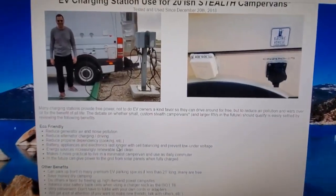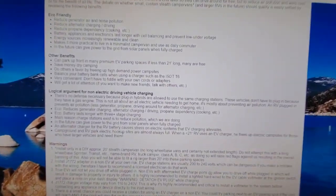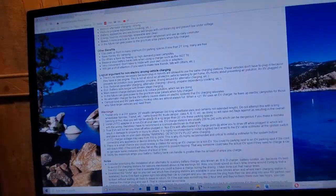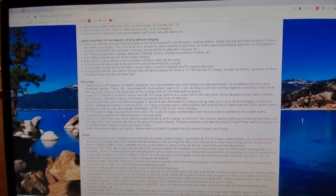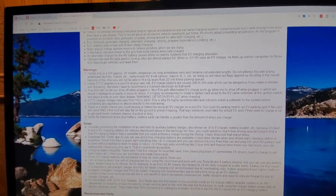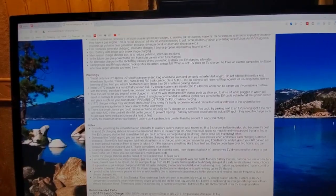Don't be pulling up in a Class C or a Class A trying to do this, because you're going to ruin this for all of us. The reason is because you're conspicuously looking like a non-EV who's consuming power for RV living — which is not a bad thing, but people don't understand.